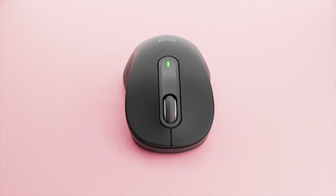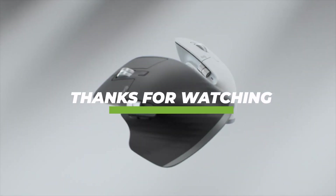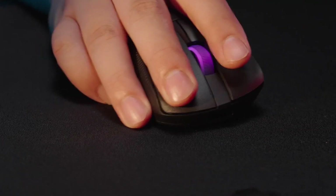All the links and best deals are in the description, so go check them out. Tell us in the comments: are you team productivity or team gaming when it comes to your mouse setup? Don't forget to like, subscribe, and hit the bell for more hands-on reviews. Until next time — work smart, game sharp.